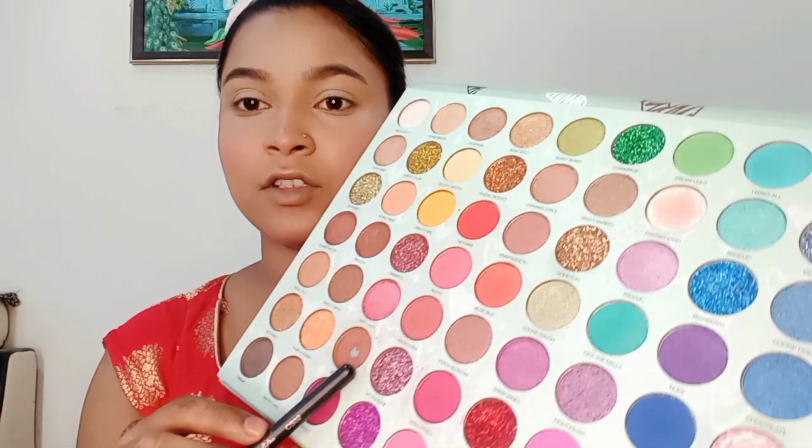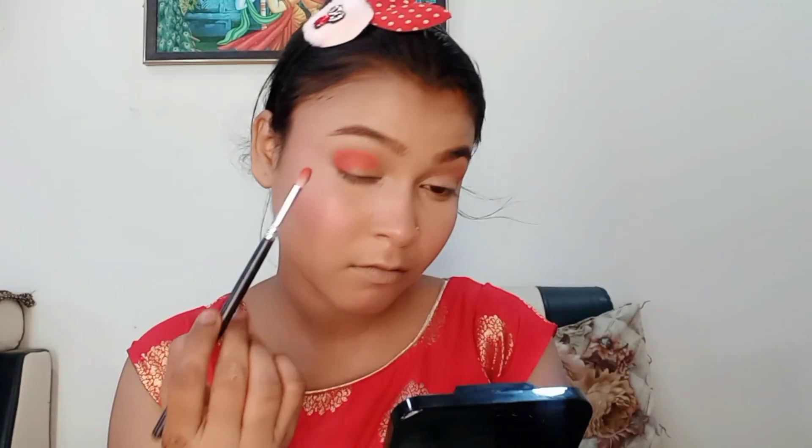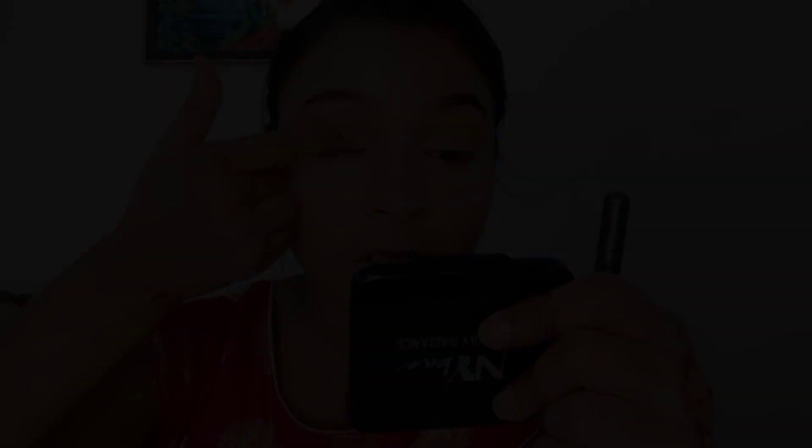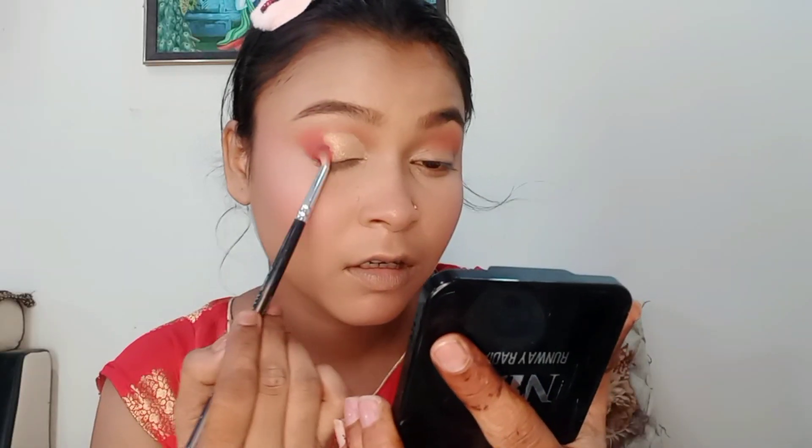I used an eyeshadow palette, applying a light brown shade as a transition shade. Then I did a cut crease using concealer. I set my cut crease with shimmer so that I can get a good pop of color, making the eyes look very beautiful.